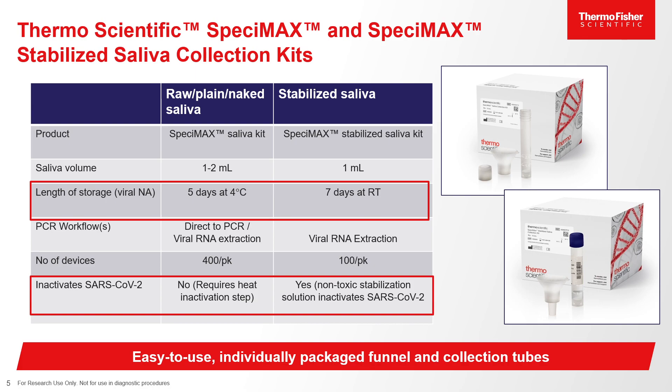Here at Thermo Fisher Scientific, we offer our Specimax and Specimax Stabilized Saliva Collection Kits. Our Specimax Saliva Collection Kit is for raw, plain, or naked saliva. Nucleic acid storage is viable for five days at four degrees Celsius, and a heat inactivation step prior to the workflow is required for COVID-19. Our Specimax Stabilized Saliva Collection Kit stores viral nucleic acid for seven days at room temperature. This non-toxic stabilization solution inactivates COVID-19 within the collection device. Both kits are easy to use, individually packaged, and contain a funnel and collection tubes with easy-to-follow instructions.